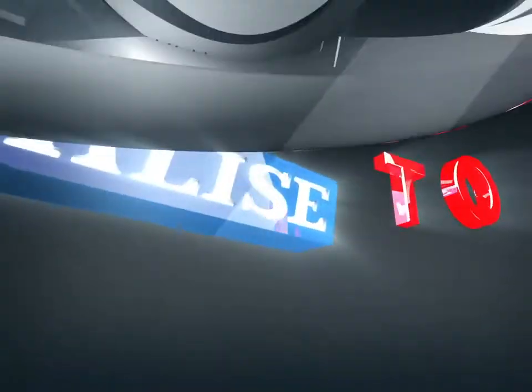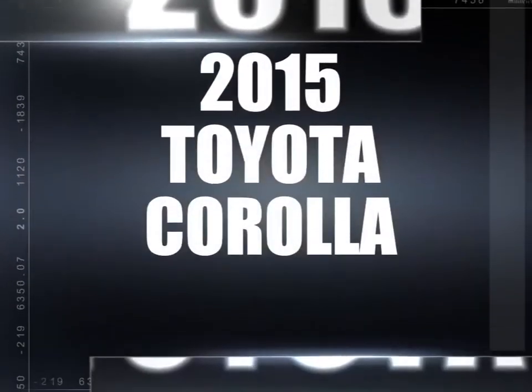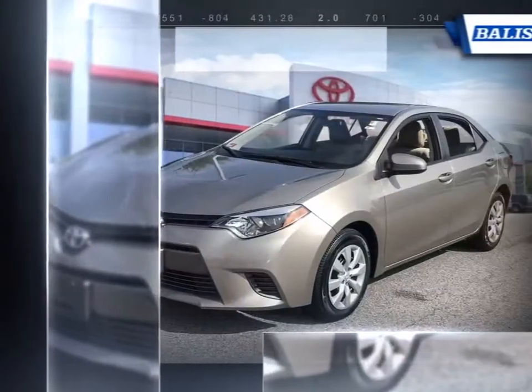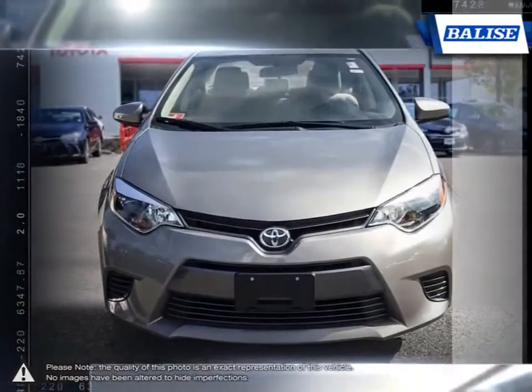Welcome to Balise Toyota! Today we're looking at a 2015 Toyota Corolla. Among the vast selection of small sedans available, the Toyota Corolla continues to stand out as a top choice year after year.